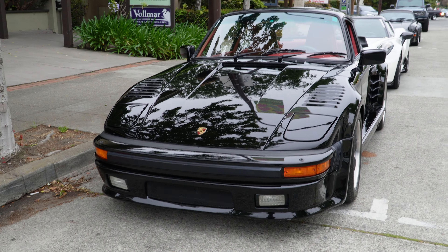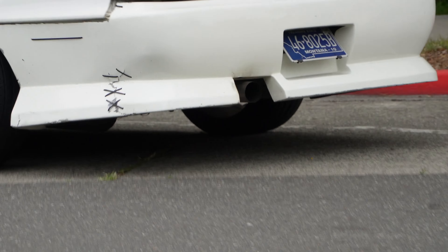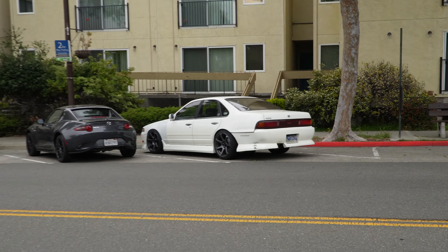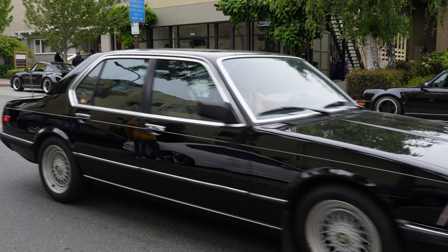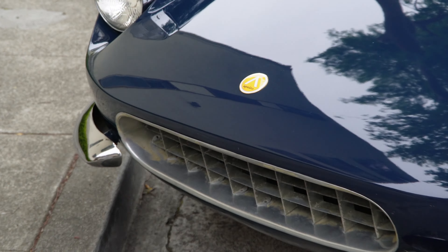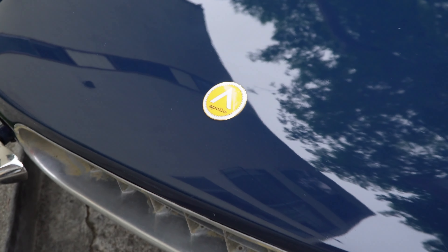Next to this Miata, it didn't take too long but we have our first Montana plate of the day. Yes, all the best businesses are in Montana. Look at this right here — Apollo? Yeah, it is, what do you know.